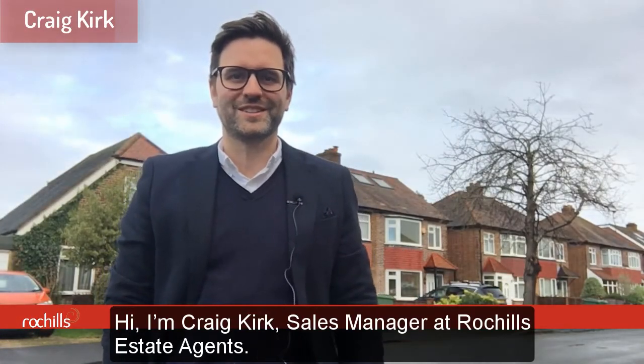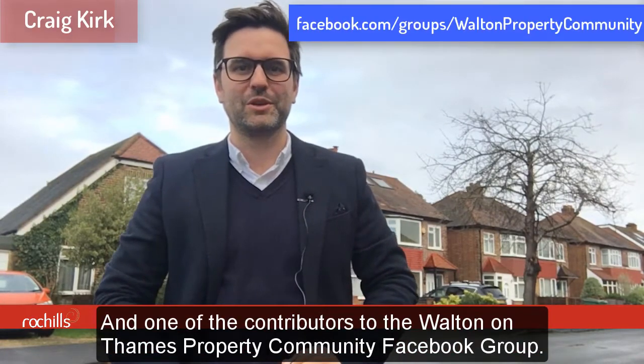Hi, I'm Craig Kirk, sales manager at Rothschild Estate Agents and one of the contributors to the Walton-on-Thames property community Facebook group.